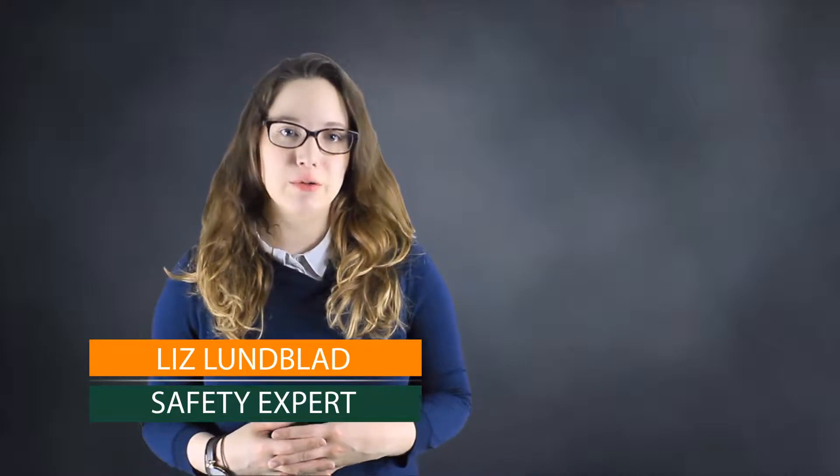Hey safety fans, it's Liz with SCT and I'm back for our final video in our outdoor working hazard series. Today we're talking about protecting yourself from nature's elements with PPE.